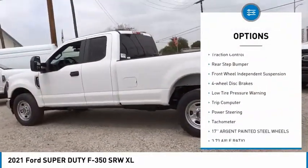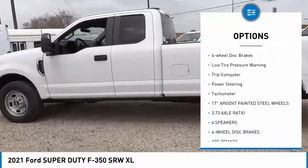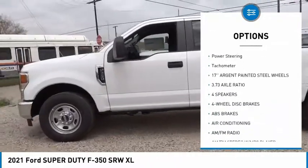Electronic stability control. Brake assist. Traction control. Rear step bumper. Front wheel independent suspension.